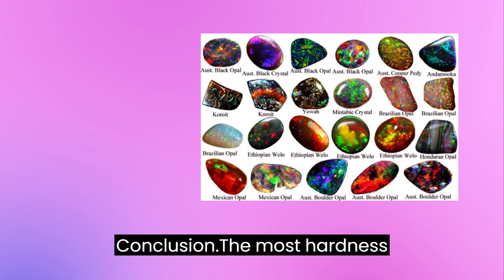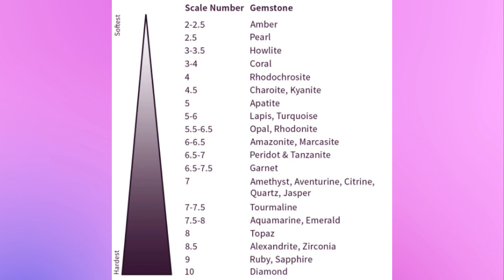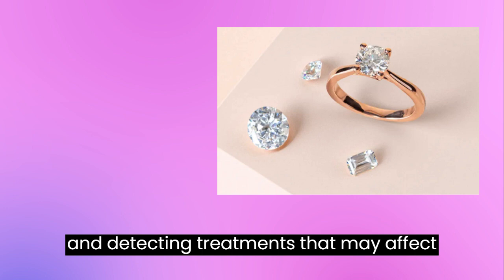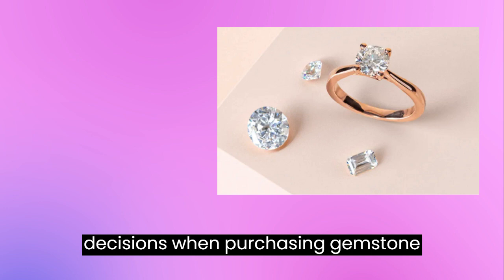The Mohs hardness scale is an essential tool for the gemstone industry, providing a way to measure the durability and wearability of gemstones. Gemstones with higher Mohs hardness ratings are more resistant to scratches and abrasion, making them ideal for everyday wear and long-lasting jewelry. Knowing a gemstone's Mohs hardness rating is also important for gemstone identification and detecting treatments that may affect the gemstone's hardness. By understanding the Mohs hardness scale and the hardness ratings of popular gemstones, buyers can make informed decisions when purchasing gemstone jewelry. Subscribe to our channel for exclusive insights and knowledge.